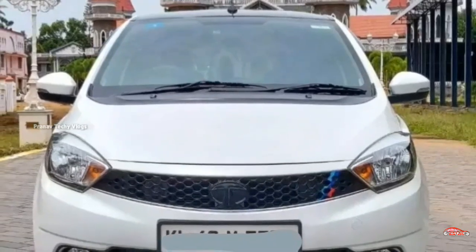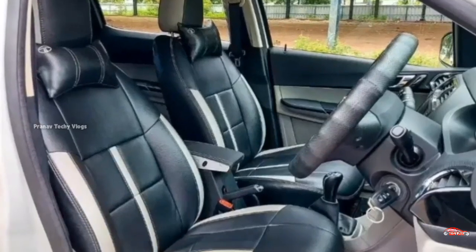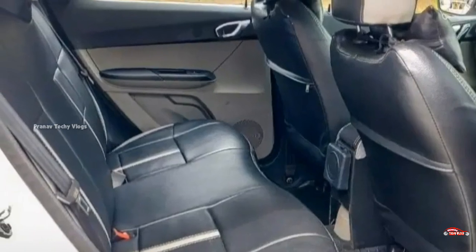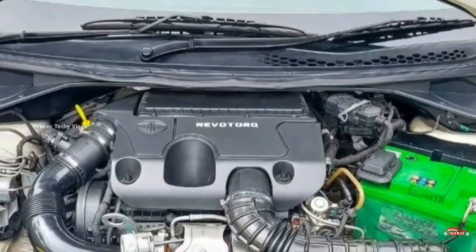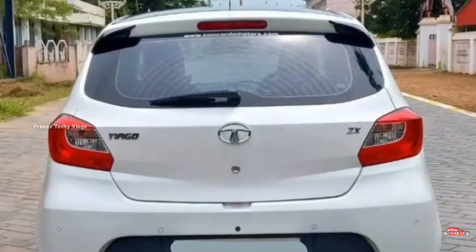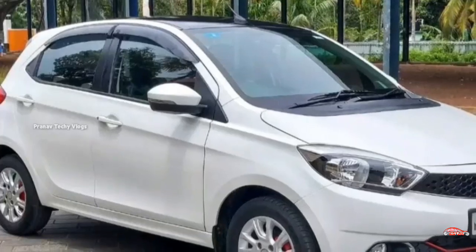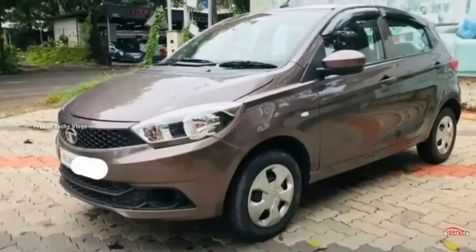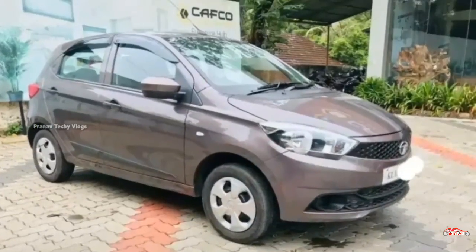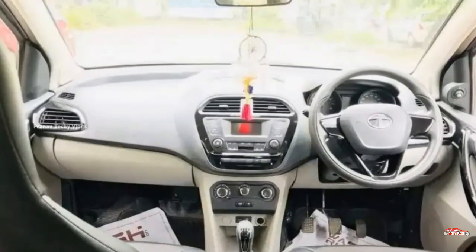There are 4 tires on this vehicle. The average price is around 1.178 lakh. It has a single ownership and the transmission is manual.